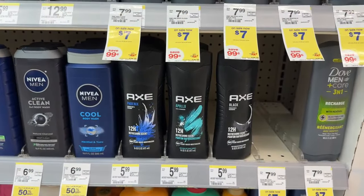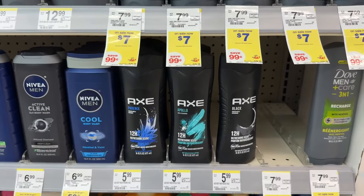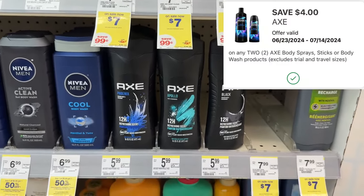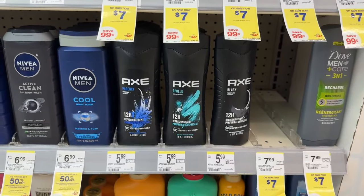Axe Body Wash is buy one get one 50% off at $5.99. Grab two of them — that totals out to $8.98. We do have a $4 off of 2 digital, so you can grab two for just $4.98 or about $2.49 each.